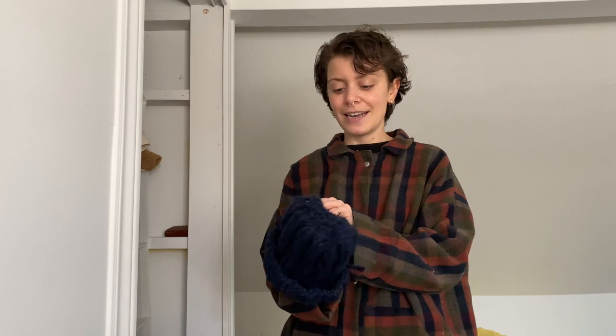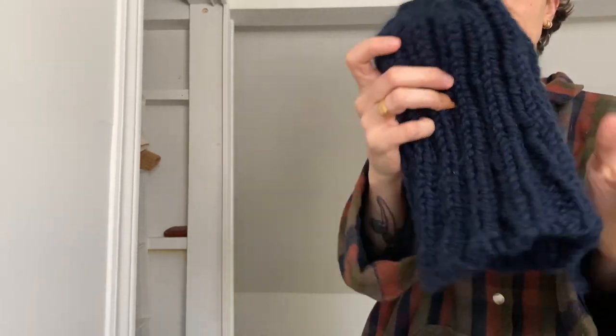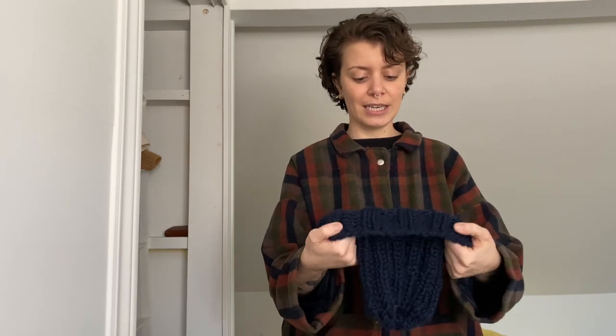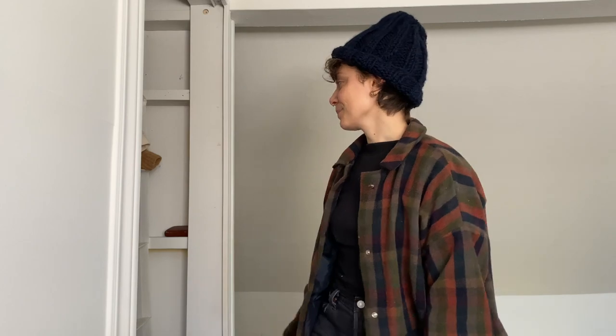To go along with the coat I knit this hat — it's also a pattern from Goodnight Day. I still have to weave in the end, but it's just a really simple 2x2 rib knit hat. It's a bit chunky on my head because I don't have a ton of hair right now, but I think it's still pretty cute. I really like the navy with this coat. I also have extra wool so I might make some mittens to go along with it — let me know if you think I should do that!